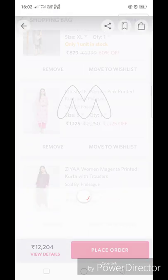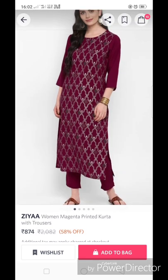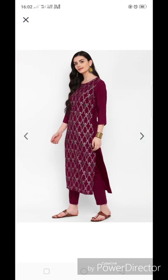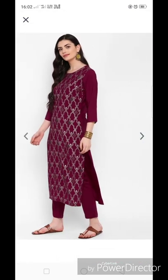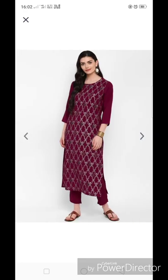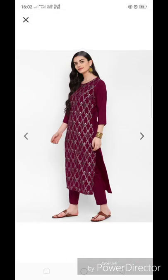This is again my favorite — it's from the Zia brand. It's a magenta printed kurta with plazo, retailing for 874 rupees. It has a round neck, three-fourth sleeves, and trouser-style plazo. It is full of foil print and this type of kurta with plazo is very festive. They look very good at festivals so you can definitely buy it. Zia is again a good brand.